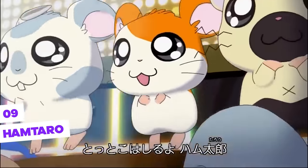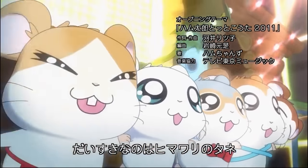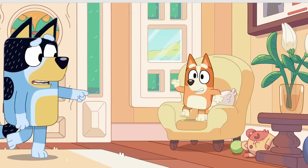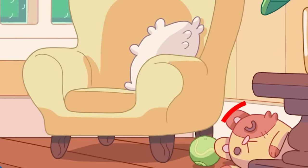Hamtaro — do you remember Hamtaro, an animated children's show from the 2000s that tells stories of adventures with little hamsters? We have a reference to it among the girls' toys. In the Statue episode, we see that there's an orange hamster plush near the armchair on the floor — a reference to the successful Japanese manga and anime for kids.